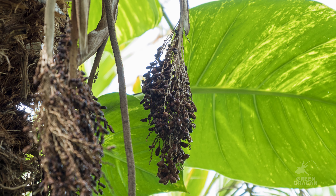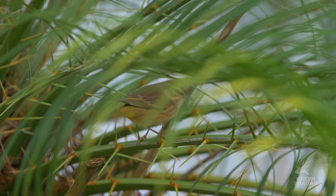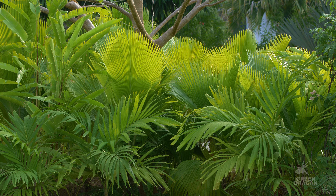The fruit is basically insignificant — very small. I have seen birds eating it, but beyond that they just litter the ground and you have many, many seedlings forming around the base of the parent plant.